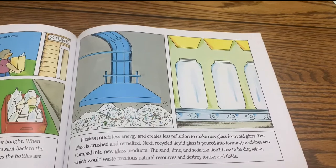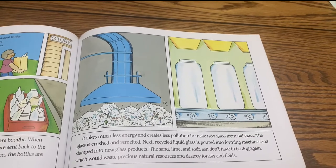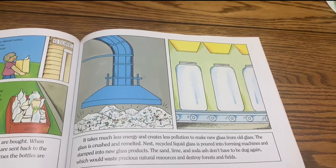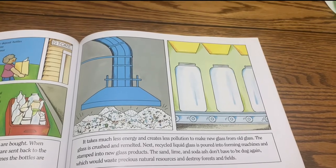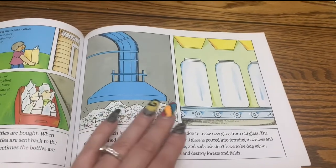It takes much less energy and creates less pollution to make new glass from old glass. The glass is crushed and remelted. Recycled liquid glass is poured into forming machines and stamped into new glass products. The sand, lime, and soda ash don't have to be dug again, which would waste precious natural resources and destroy forests and fields.